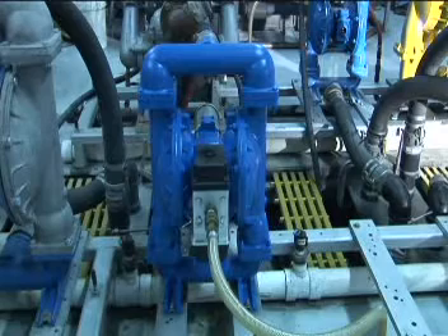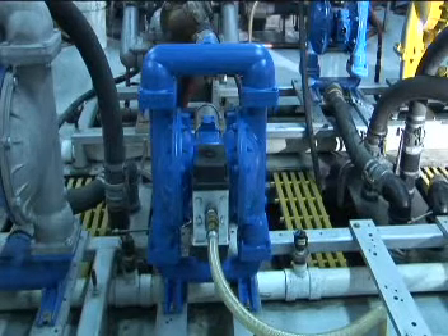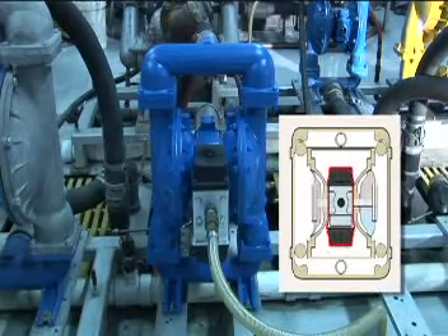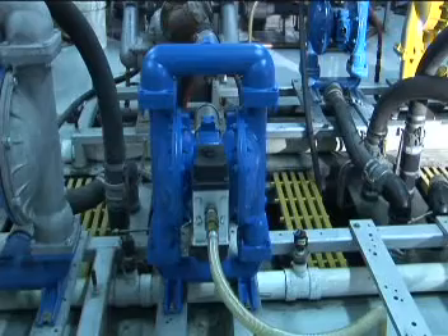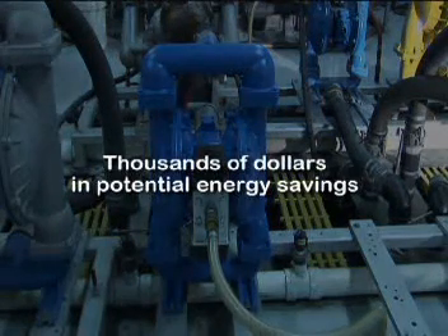Here's how it works. With AirVantage energy-saving technology, your pump remains the steady workhorse it's always been, but now it's much more efficient. Tests show that AODD pumps can operate with reduced air volume while sustaining the desired fluid flow. This means that air distributed to the diaphragm can be reduced, resulting in thousands of dollars in potential energy savings.